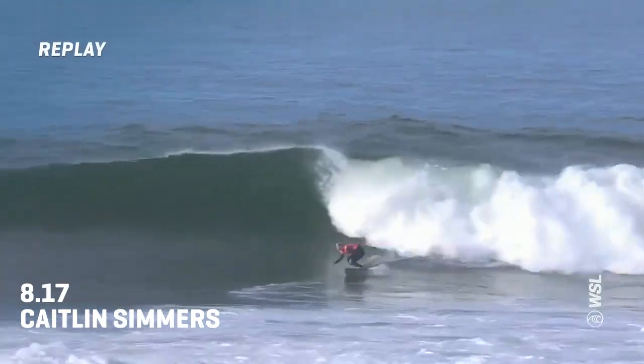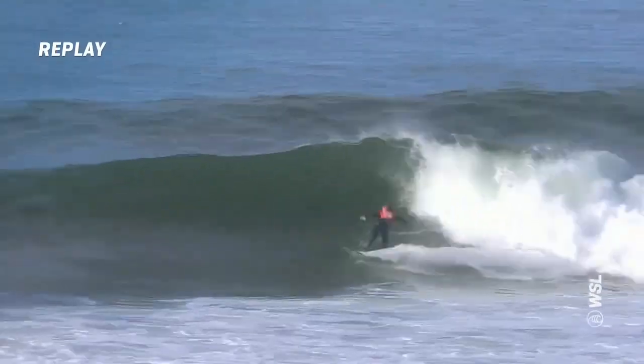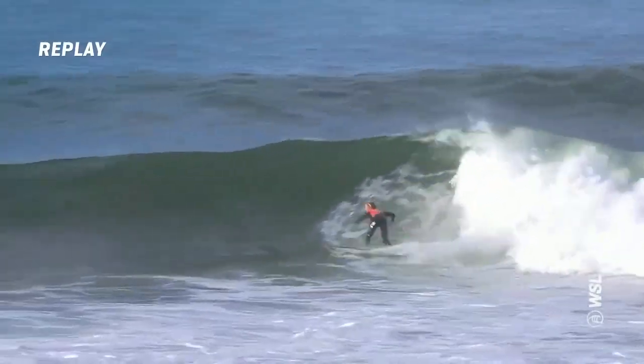Let's take a look at the straight-on angle. I love this first turn — just drives through it with so much power. Straight back off the bottom.